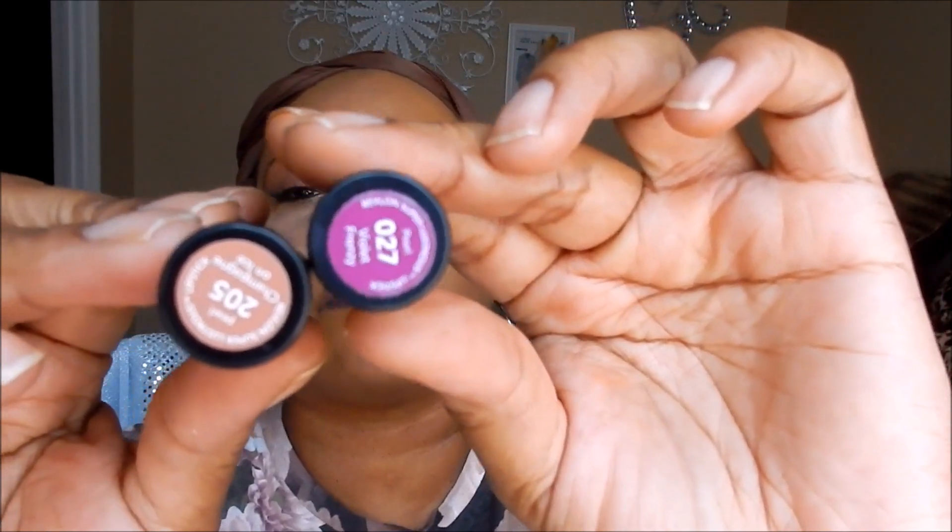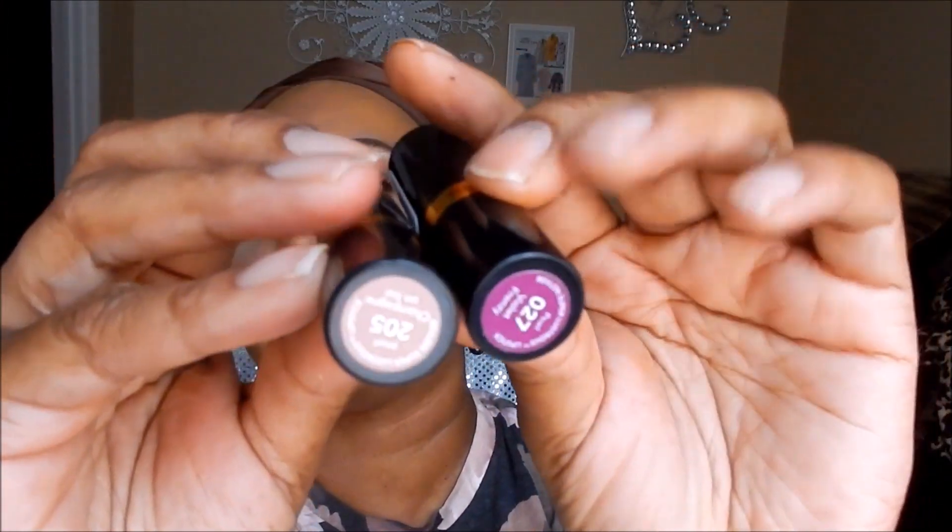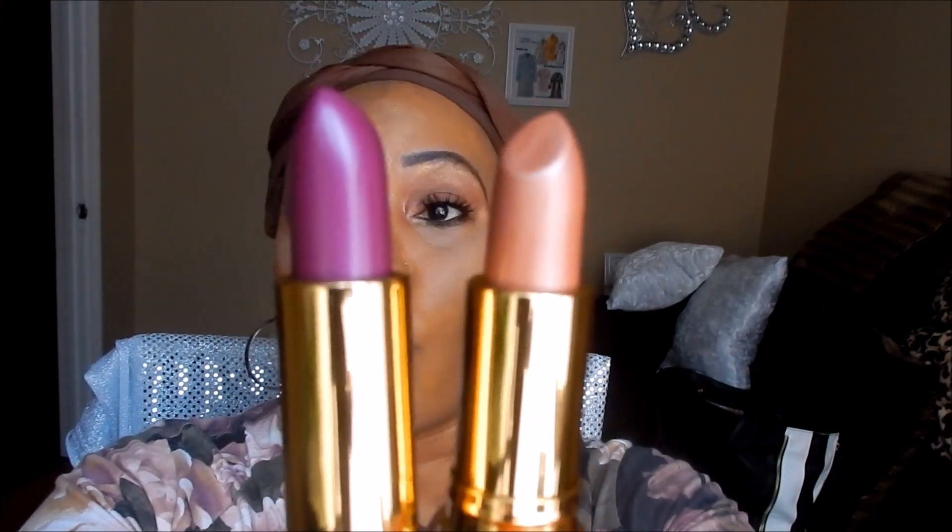My makeup is done — it is so hot! The last thing I'm going to do is put some lipstick on. I picked up two new Revlon lipsticks from Walmart today. One is called Velvet and the other is Champagne on Ice — really pretty lipsticks. I love purple, so let me show you the look of them. We're going to try them on and see which one I'm going to wear today.